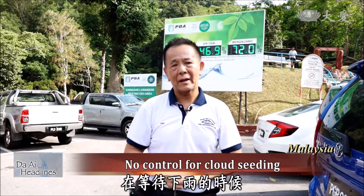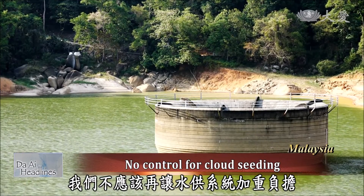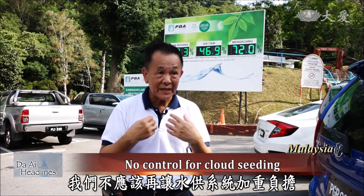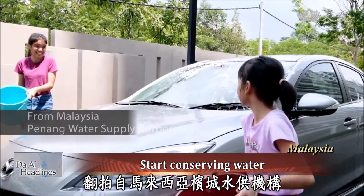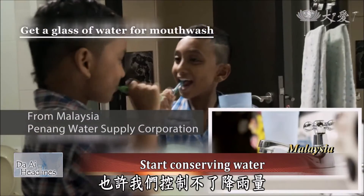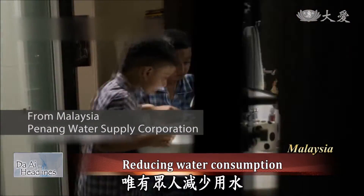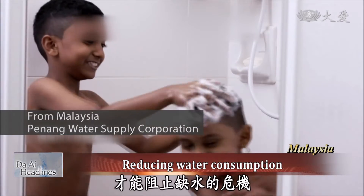While waiting for the rains to come, what we can do is not put more pressure on the system — people should start saving water. We may not control the rainfall, but we can control our own water consumption. Only by reducing water use can we prevent the crisis of water shortage.